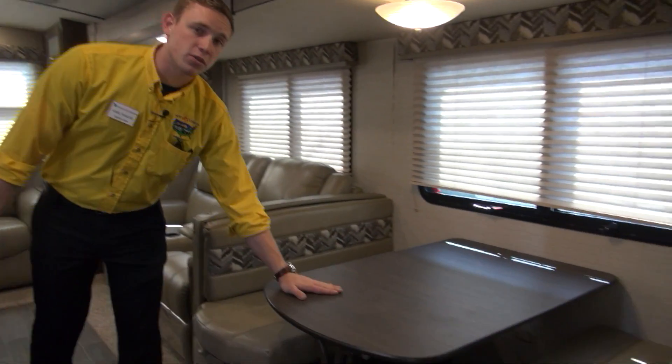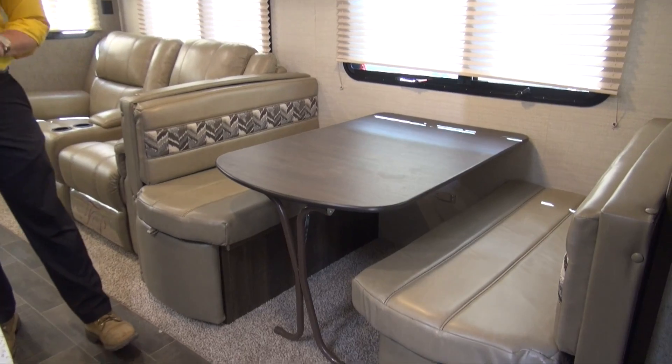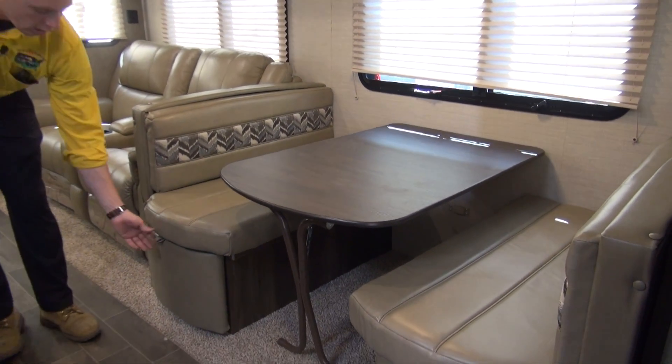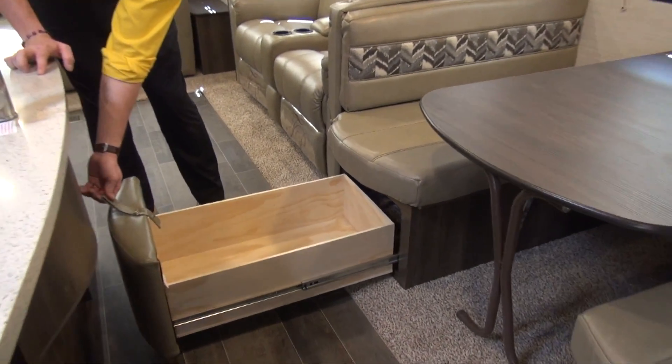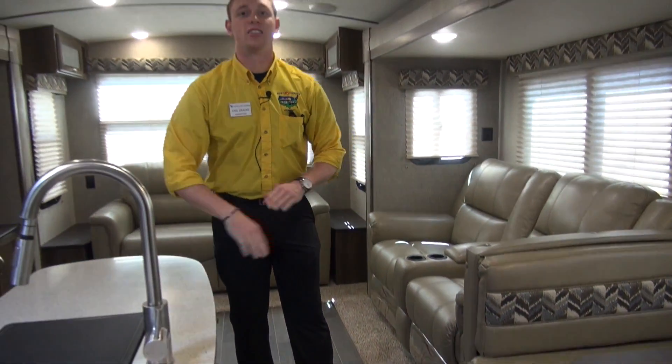Speaking of your dinette, we do have a booth style dinette right here. This table does fold up — you can take it outside so it is dual purpose. Along with that, on both sides you have full length sliding drawers, so you're gonna have plenty of room to put pots and pans and all of the board games that you want to bring with you.